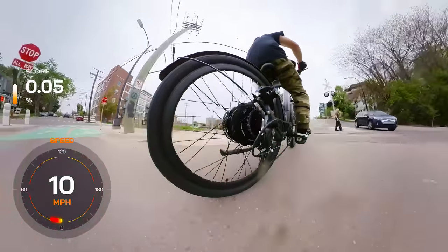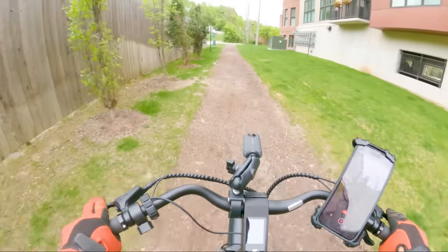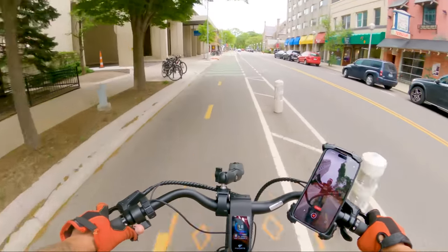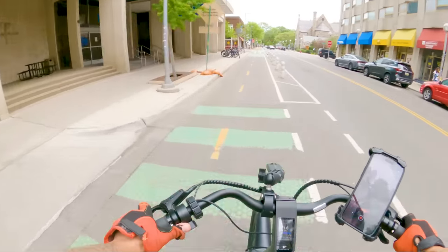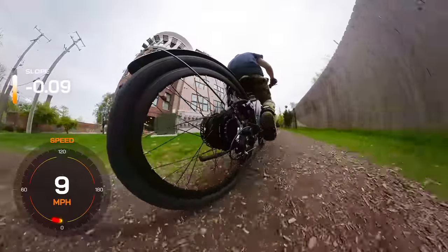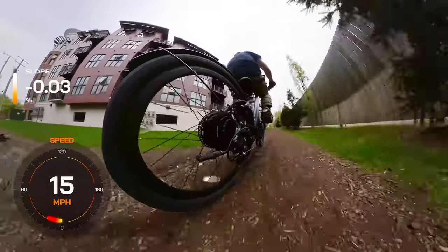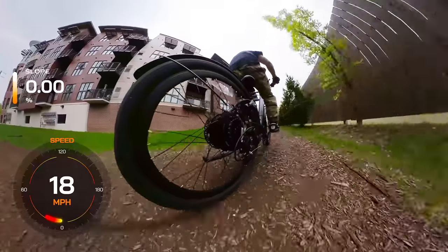One of the standout features of the Favorite Hybrid Pro is its two riding modes: commuting and off-road. In commuting mode, you'll experience a blend of torque and speed sensing, which provides a responsive and efficient ride for your daily travels. Switching to off-road mode unleashes the bike's full potential, allowing you to tackle challenging terrain with ease. No matter your riding preferences, this bike has the versatility to adapt and excel.